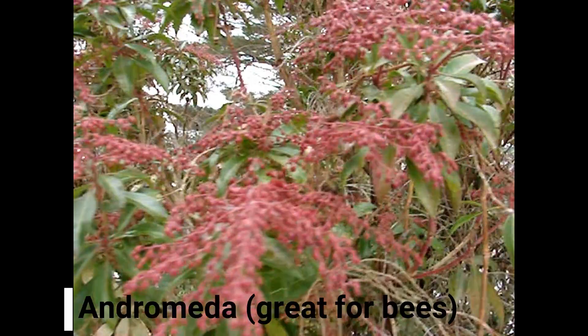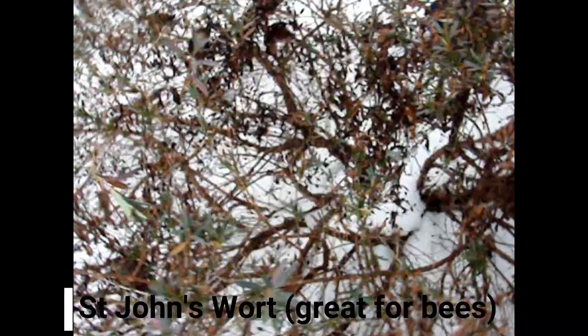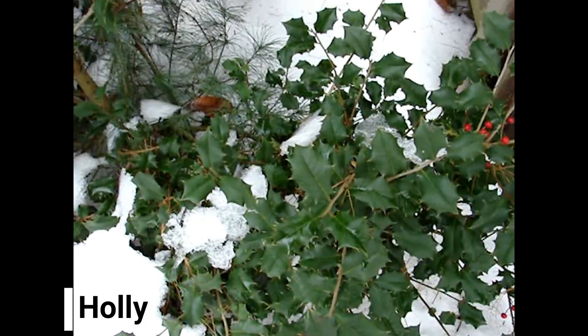Here are the Andromeda, and they seem to be doing very well. We have St. John's wort, which has a few green leaves, a lot of seeds, and is a fairly large bush. We also have some holly making some berries.